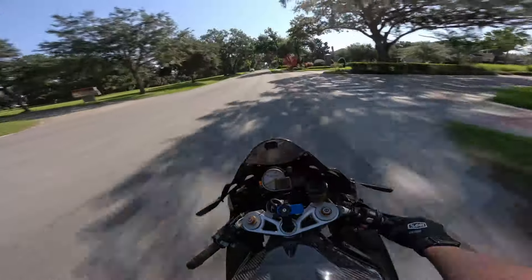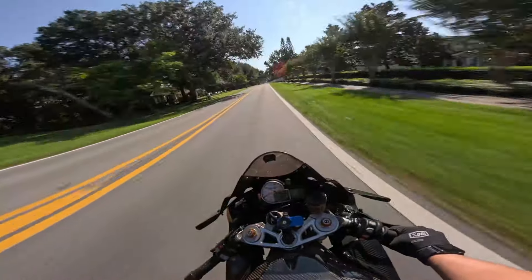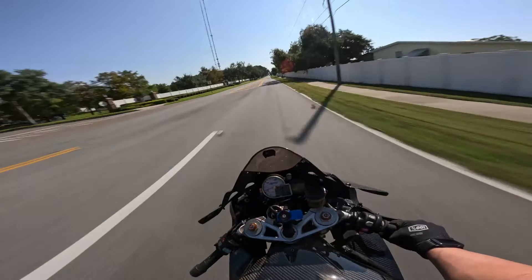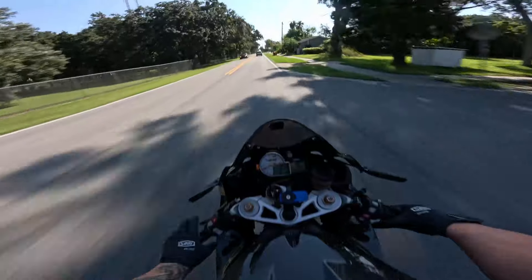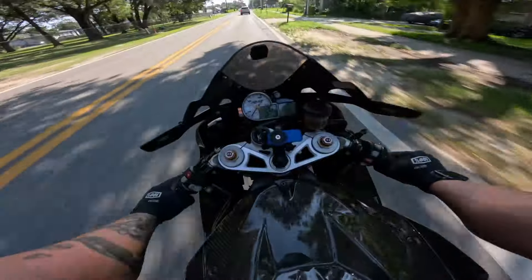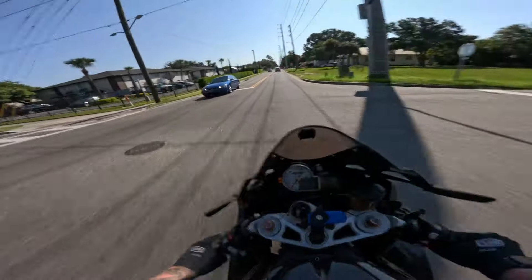I can't tell you how much 10 millimeters makes a difference — size matters. The weight distribution of the rear tire now feels so much different than a 190. It could also be the style of tire — the super courses are a little more slick but grippier. The sidewalls are a little stiffer compound than the Michelins. We're almost at 30k miles and the bike still runs like a dream — knock on wood. Super excited for the track.